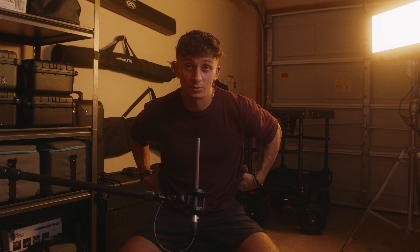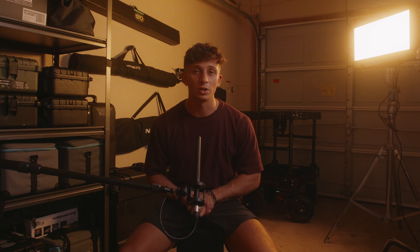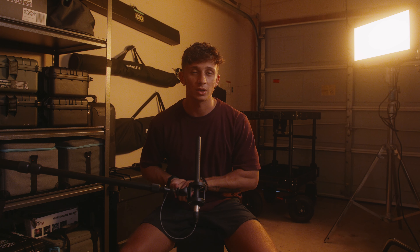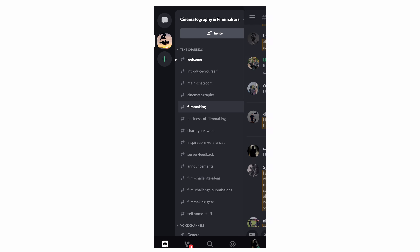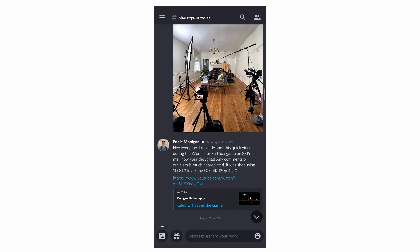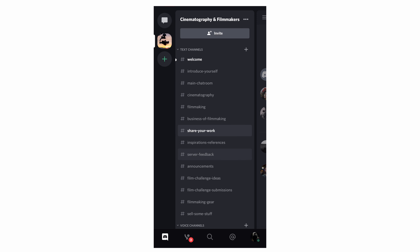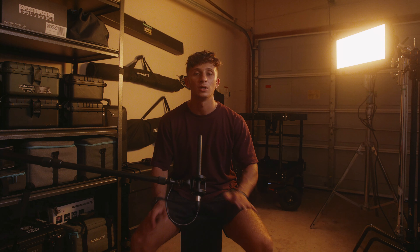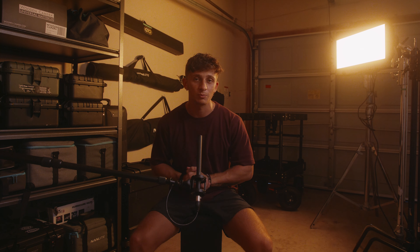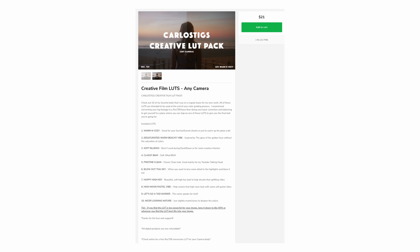Today's video I'm going to be answering some of your questions. Quick little note: I got these questions through my Discord server. If you aren't already a member of my Discord, please click the link below and join. There are a couple hundred members there and we all freely talk, share work, give feedback, and ask questions.